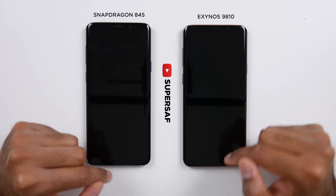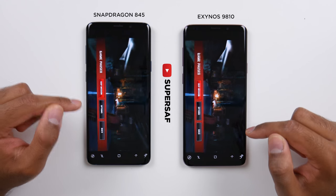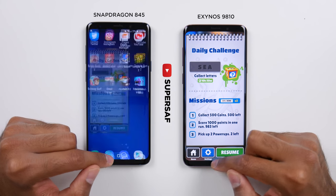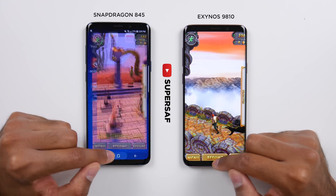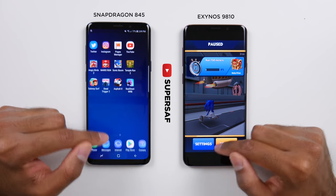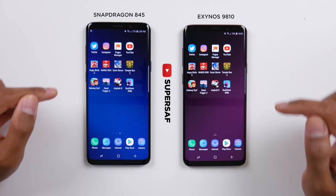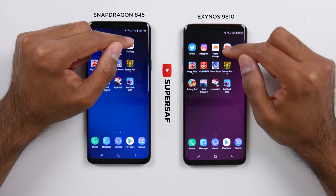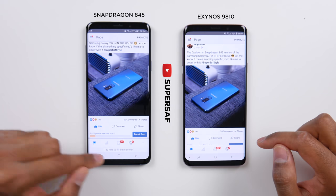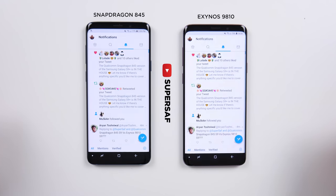We're going to have a quick look at RAM management. We do have six gigabytes of RAM on both devices, so RAM management really shouldn't be a problem. We can see all the games are in the same place — Subway Surfers, Temple Run 2, Sonic Dash — all in the same place. Mario Run is still exactly where we left it, Angry Birds 2, YouTube on the same video, Pages Manager at the same point, Instagram on the same picture, and Twitter is also in the same place.